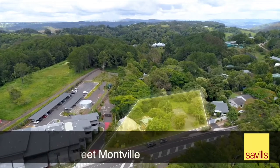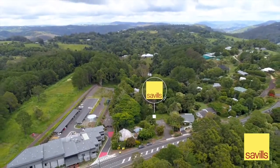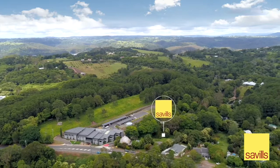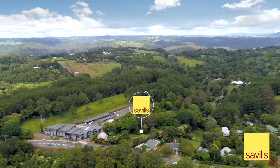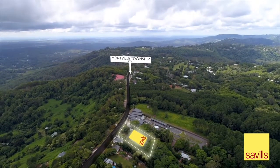Savills on behalf of the Sellers are pleased to present this prime Sunshine Coast hinterland development site at 86 to 90 Main Street, Montville. The property presents a unique development opportunity, well positioned within the local centre zoning and just 400 metres from the heart of Main Street and tourist hub of Montville.